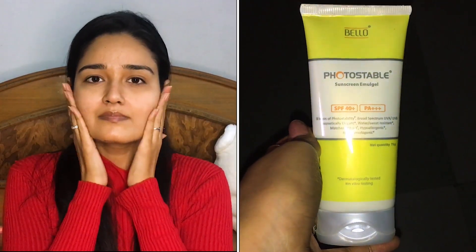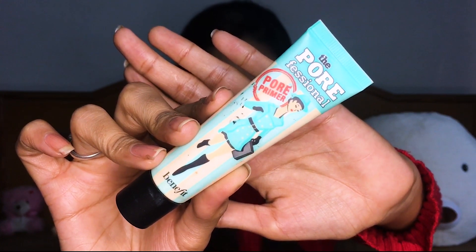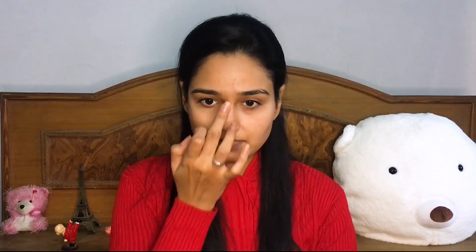Now let's get into the video. First of all I am using this sunscreen as my moisturizer — I love this so much. After that I'm using the Porefessional primer to minimize my pores. This primer is magic; if you have larger pores you've got to try this.